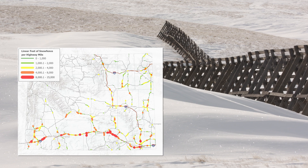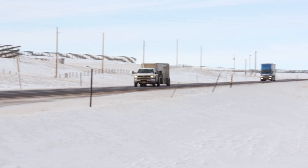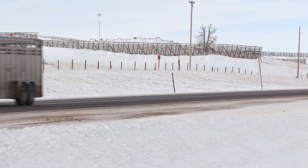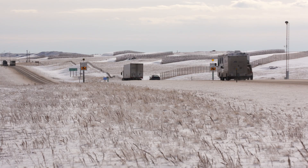WyDOT has more than four hundred and sixty miles of various types of snow fence and continues to add more in problem areas as a proven low-cost tool to reduce crashes and prevent road closures. We just want to keep the roads open — we want to keep them as safe and passable as we can.